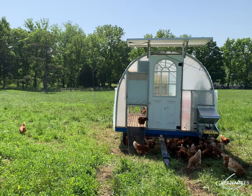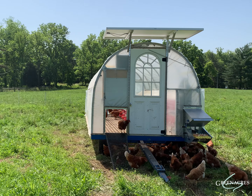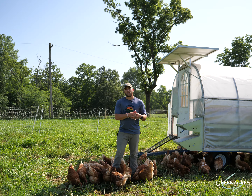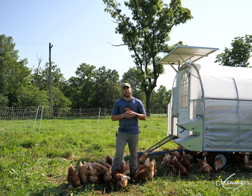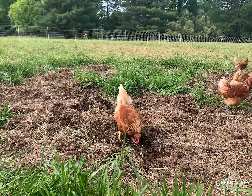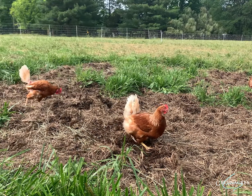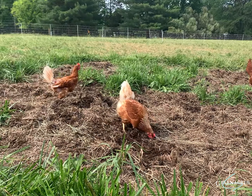What we do at Green Acres is utilize multi-species grazing. Our cattle and sheep create a symbiotic relationship, and our chickens come in as our cleanup crew. We graze our cattle and sheep through a field first, then set up our poultry netting to help deter any ground predation that may occur while we're grazing out here.